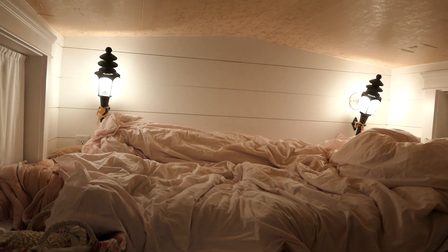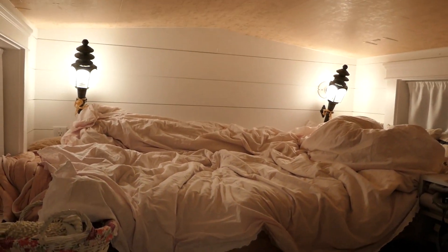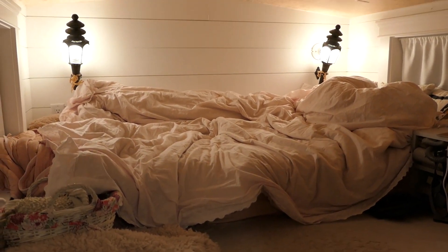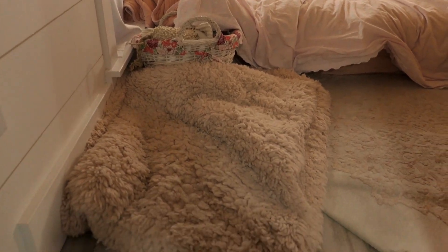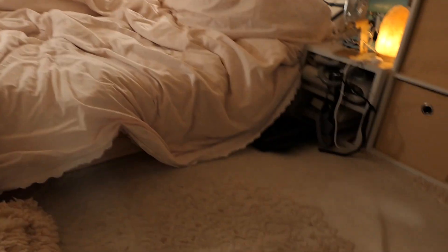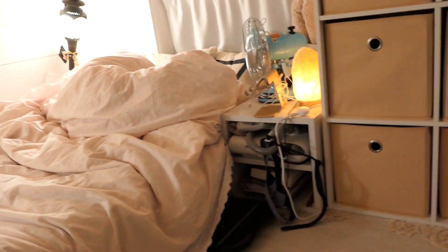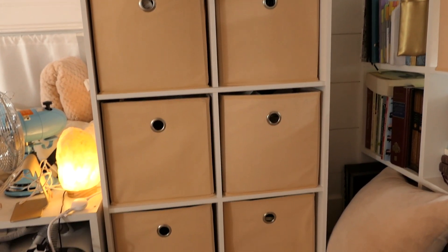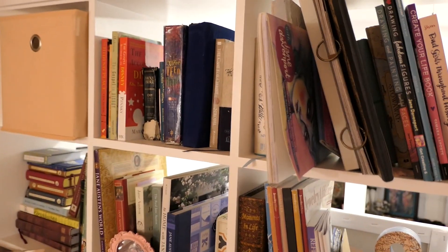Here is the sleeping loft — don't judge, because I never make the bed, so this is the closest it ever gets. I have a little basket of dog toys and a rug up here because it gets kind of cold. Without it, you'd see that gray wood flooring that's in the rest of the house. I have more storage here and the entire bookcase full of books and a few little tchotchkes.